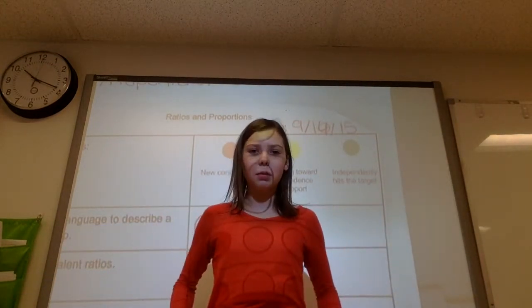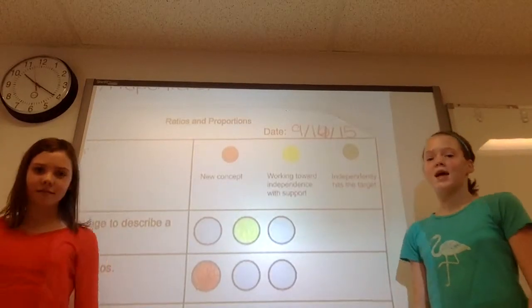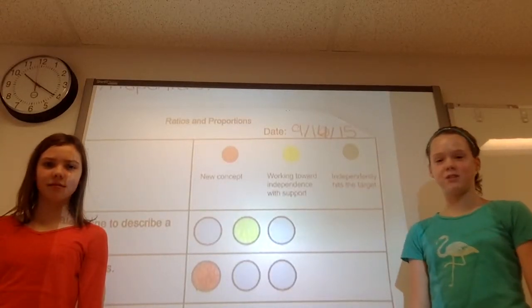We checked the pre-assessment on ratios and proportions, and that's how we have this information. In conclusion, we used this information to make our math goal.